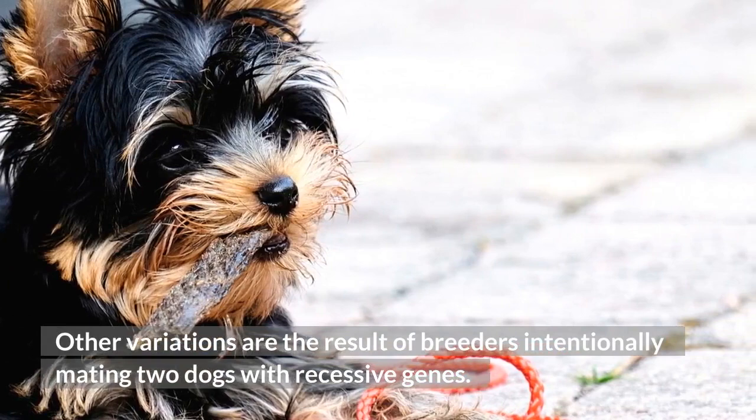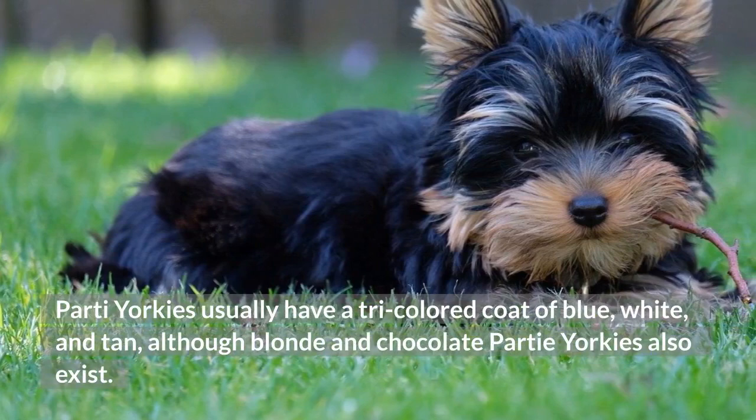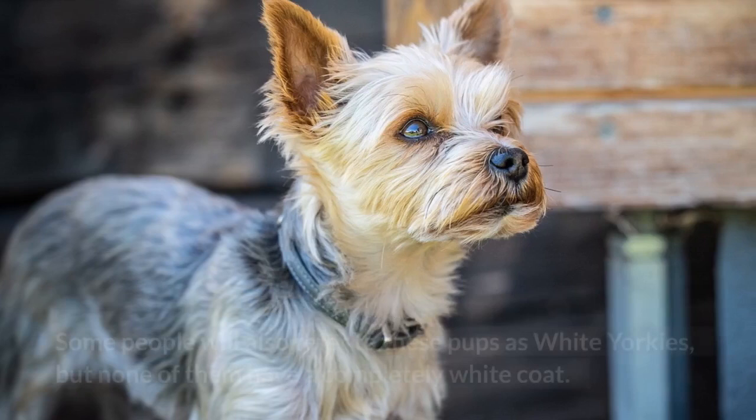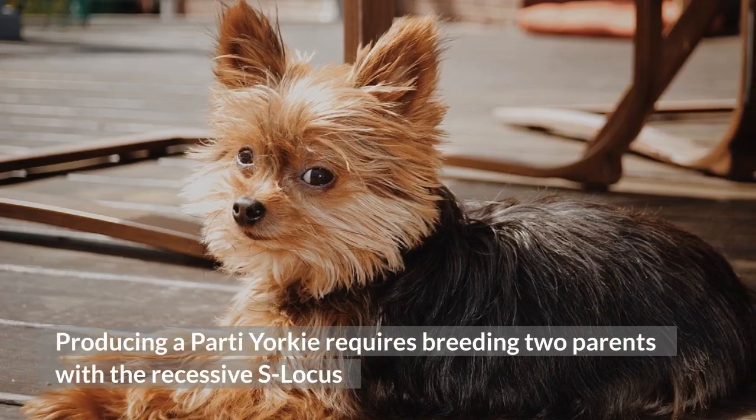Party Yorkie: Party Yorkies usually have a tri-colored coat of blue, white, and tan, although blonde and chocolate party Yorkies also exist. Some people refer to these pups as white Yorkies, but none of them have a completely white coat. Producing a party Yorkie requires breeding two parents with the recessive S-locus gene that manifests itself in white hair around the dog's body.